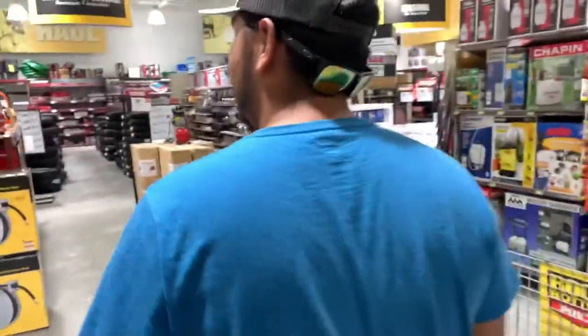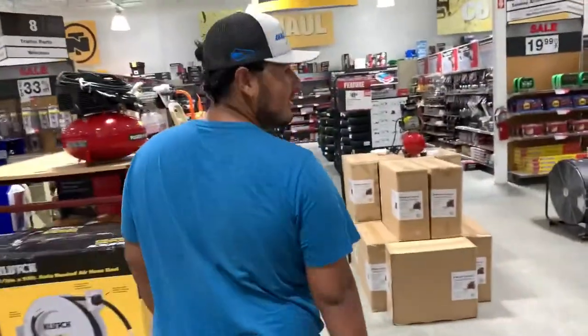Alright guys, we're gonna make our way to the engine parts. Alright, we got what we needed out of Northern Tool. Now we're on our way to go pick up the go-kart at our friend's house, and then we're going to start tearing it apart, seeing what we need and what other parts we need. See y'all in a bit.